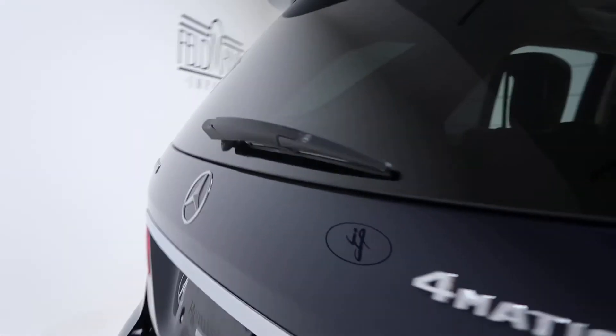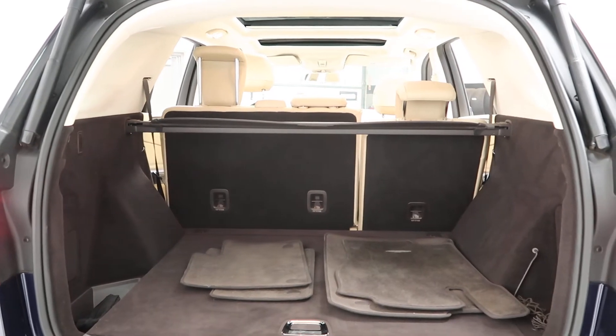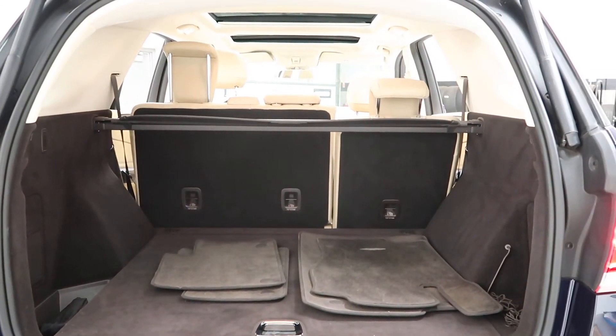Coming around back we've got a trailer hitch and our GLE 350 4Matic badging. Power liftgate, a set of clean floor mats, fold-down rear seats, and a cargo cover.